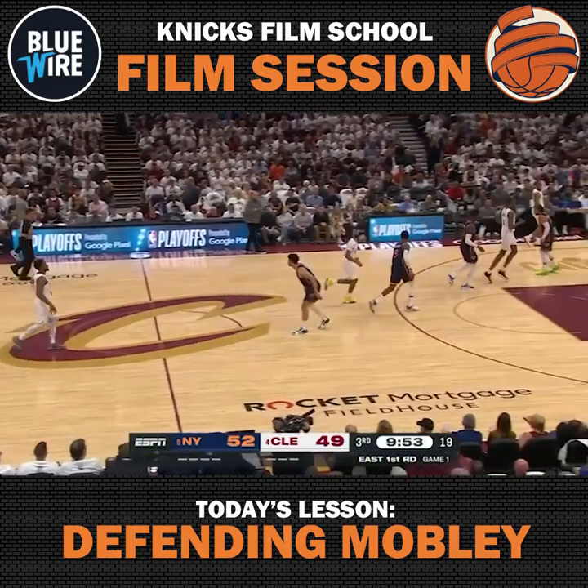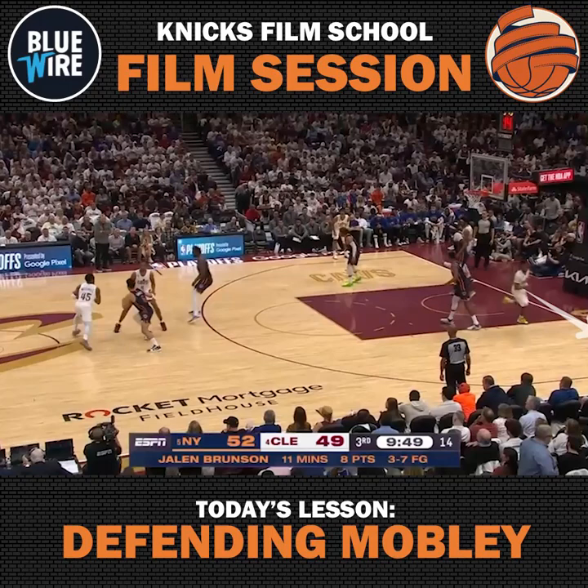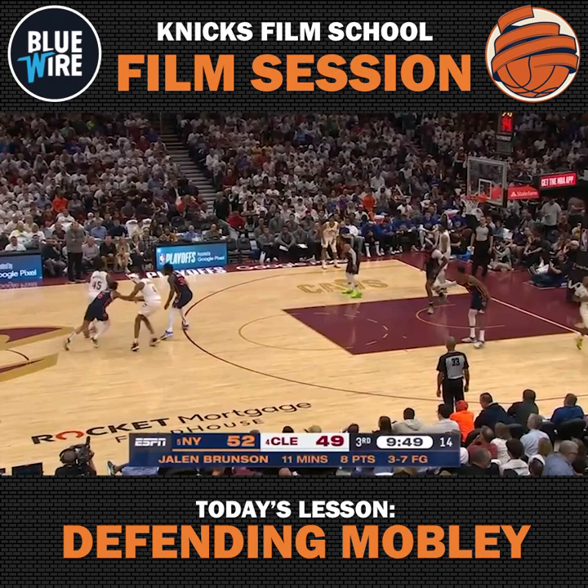No one struggled more than Evan Mobley in Game 1 for the Cavaliers. You can see him running the high pick and roll. You're going to get Darius Garland spacing out to the right corner, and then you have Brunson on the Okoro matchup, and there's the space that Mobley is going to roll into with Randle up high, so that pocket pass is going to be there.